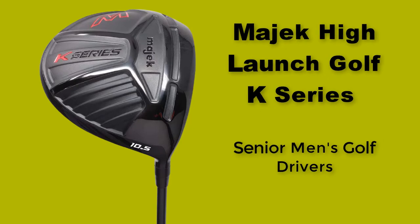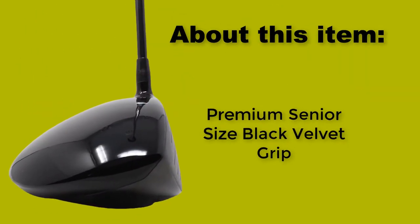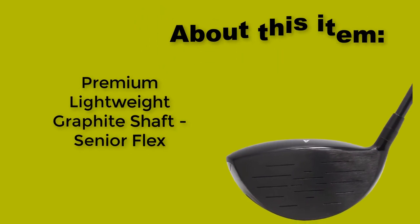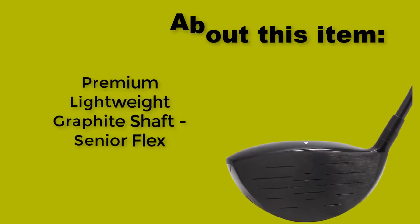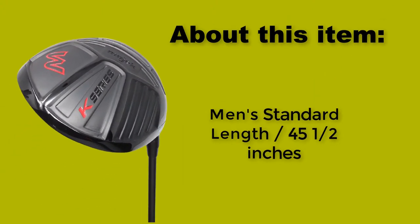Senior Men's Golf Drivers, right-handed, 10.5 degrees loft. Features a Premium Senior Size Black Velvet Grip, Premium Lightweight Graphite Shaft with Senior Flex. Men's Standard Length at 45 and a half inches.